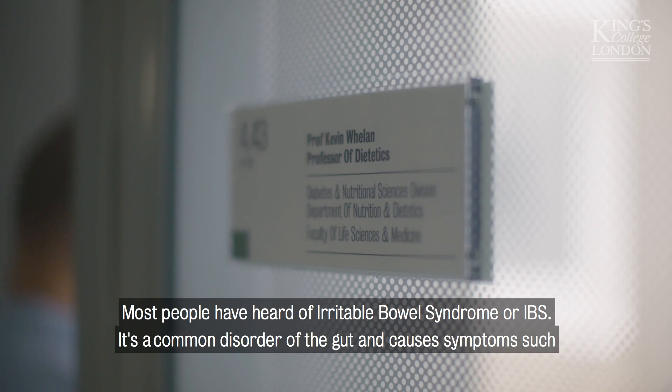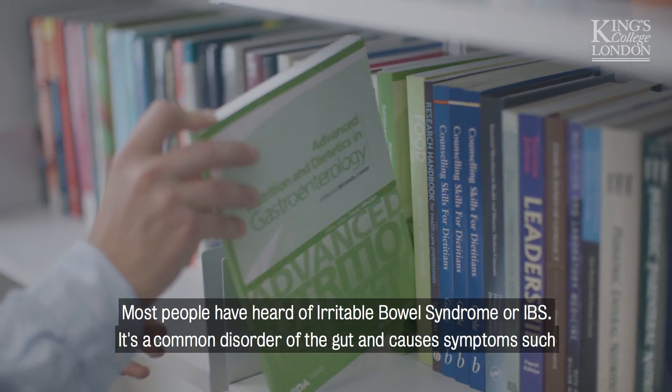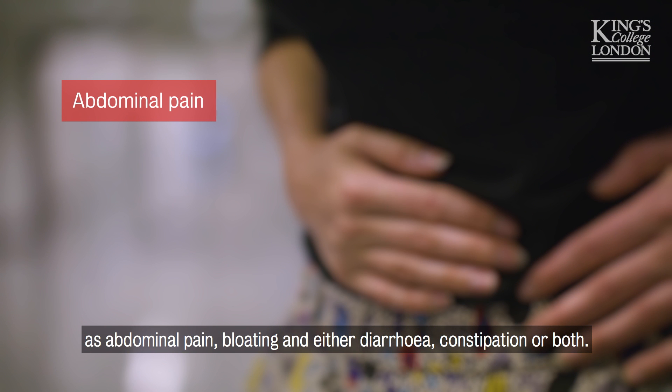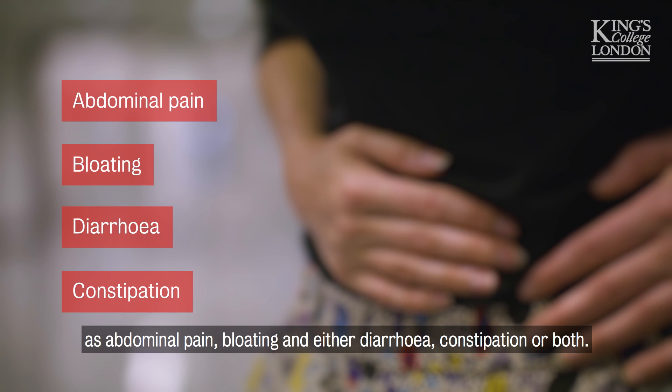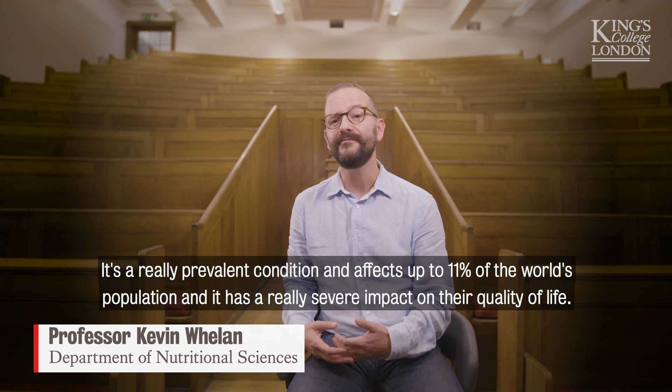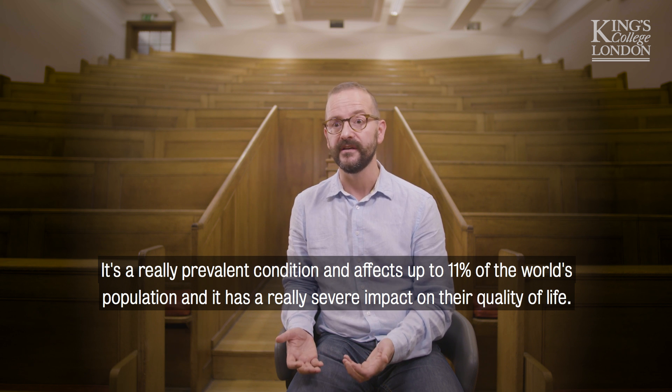Most people have heard of irritable bowel syndrome or IBS. It's a common disorder of the gut and causes symptoms such as abdominal pain, bloating, and either diarrhoea, constipation, or both. It's a really prevalent condition and affects up to 11% of the world's population, and it has a really severe impact on their quality of life.